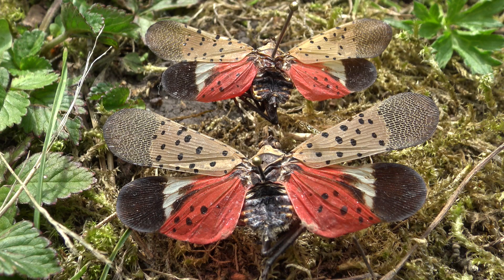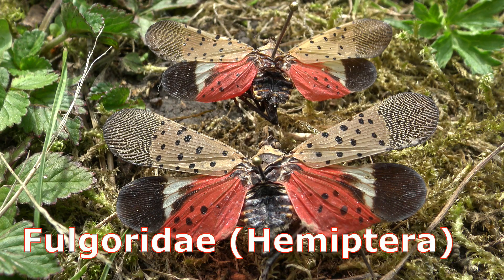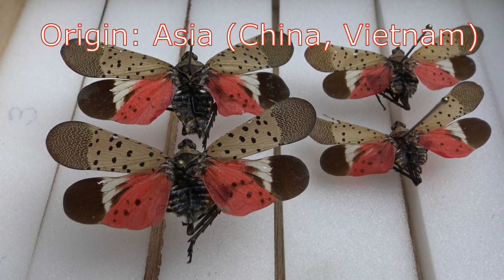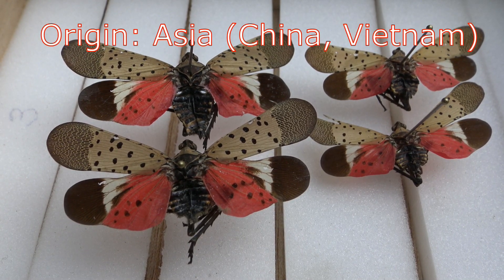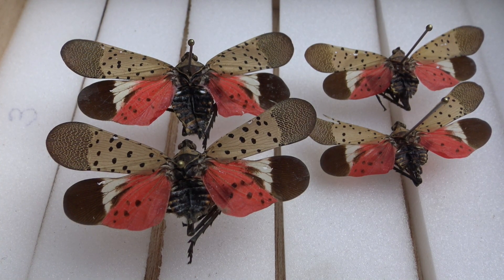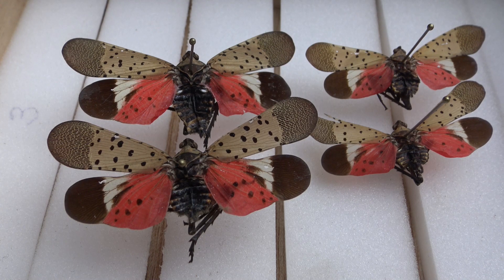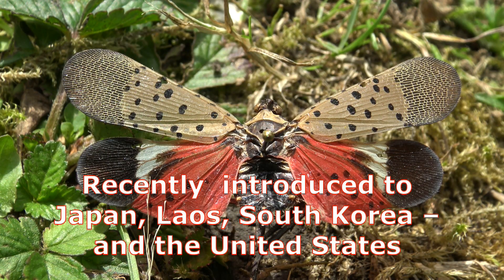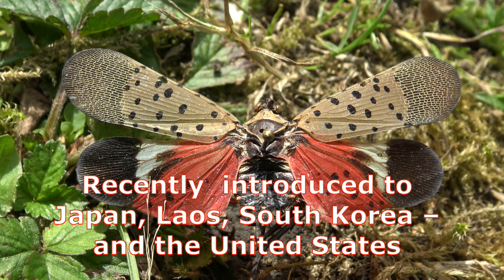This beautiful but destructive insect is called the spotted lanternfly, Lycorma delicatula. It comes from the family Fulgoridae, or lanternflies, placed in the order Hemiptera, known as the true bugs. It is assumed that the native range of this insect is China and Vietnam, although human activities have introduced it to many places in the world.